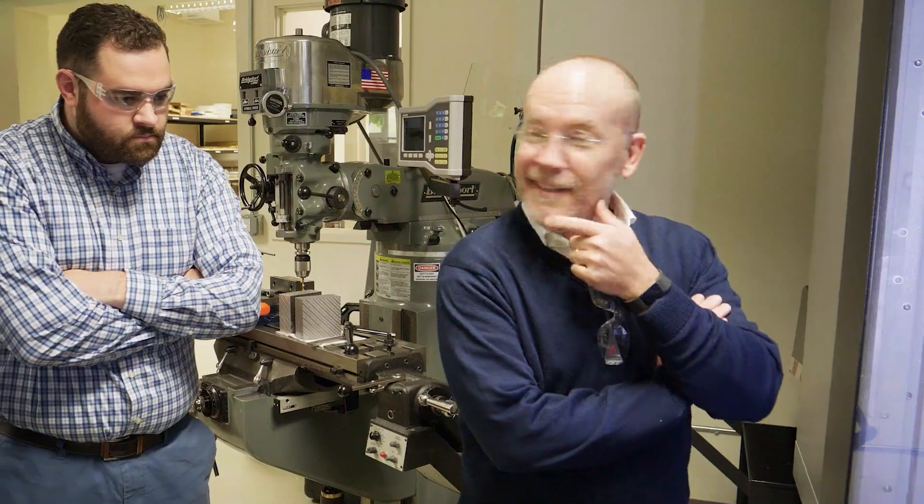Today we're working with Harvey Performance Company. My name is Jeff Davis, and Harvey Performance Company has two brands: Harvey Tool and Helical Solutions.